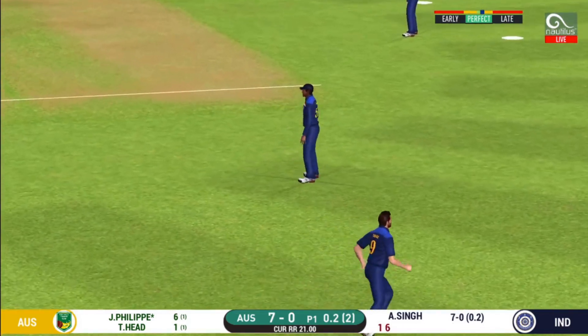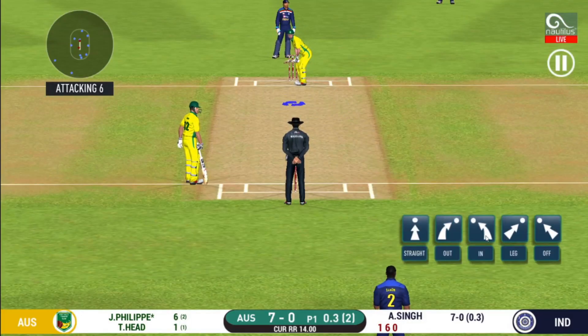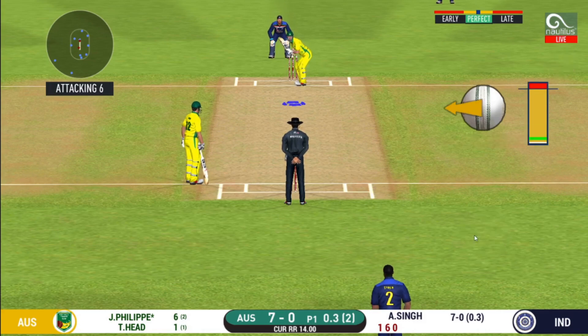He is arguably one of the best hitters in world cricket. That's hit straight to the fielder. The bowler will have to be extra careful of the line. He bowls to this field.